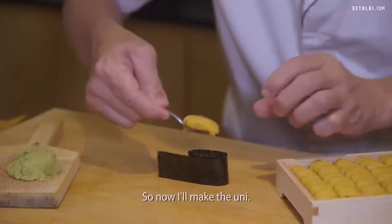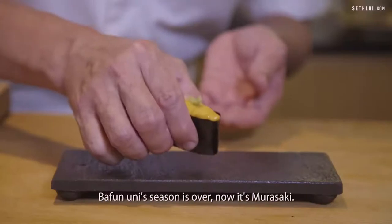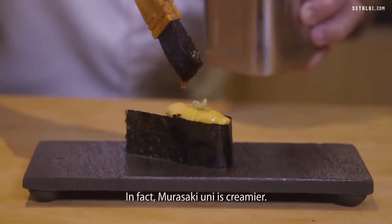So now I do the uni. The Bafun uni season is over, so now it's Murasaki. In fact, Murasaki is more creamy.